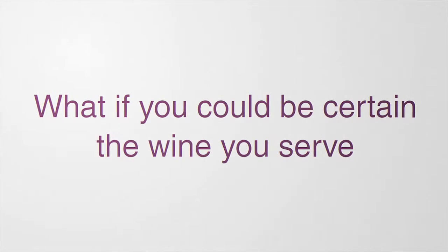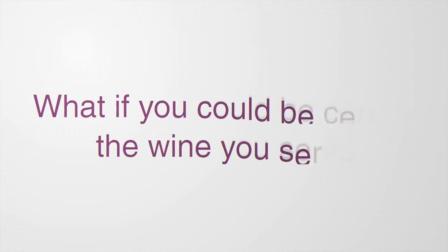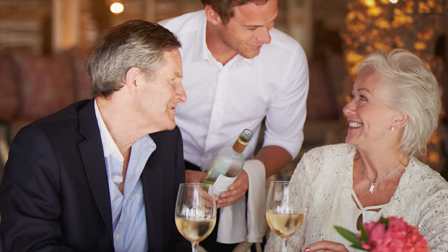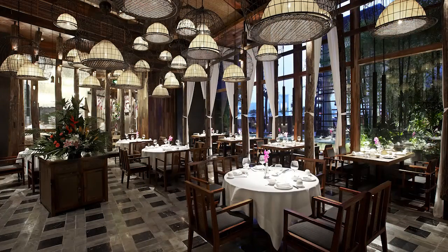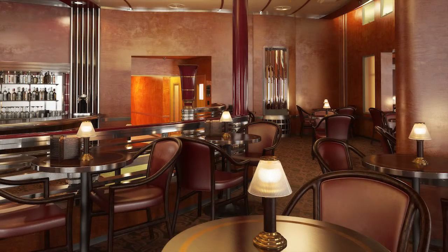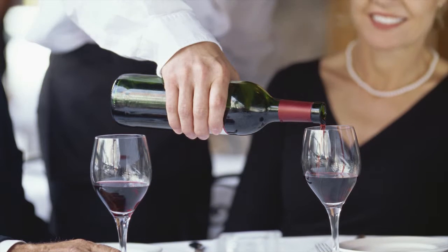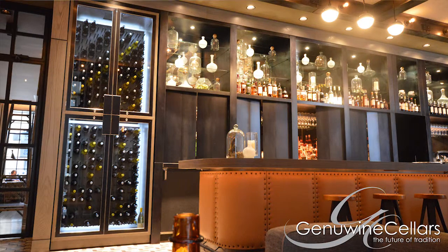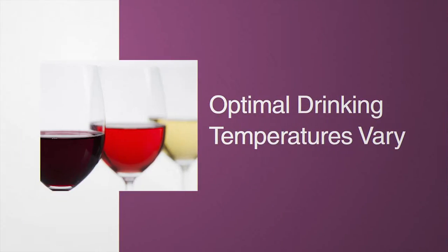What if you could be certain the wine you serve was at an optimal drinking temperature? With Wine Guardian's serving temperature option, restaurants, wine bars, and other businesses that serve wine can experience fewer customer complaints and greater customer satisfaction by controlling their wine cabinets or wine cellars to serving temperature.